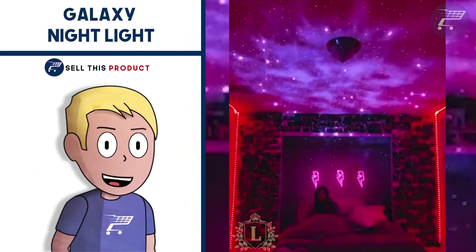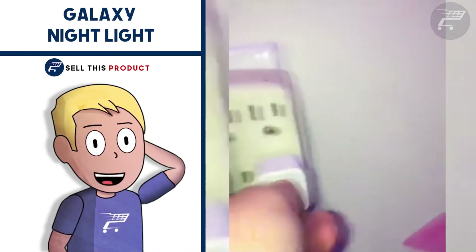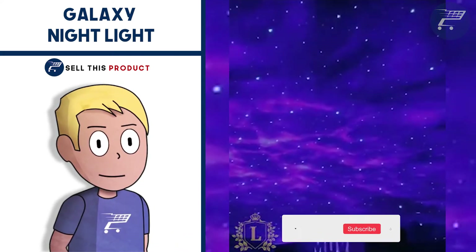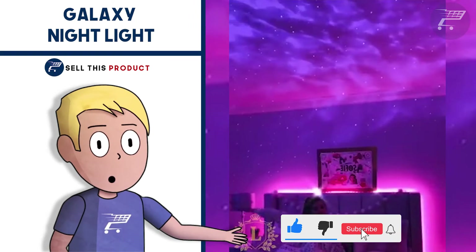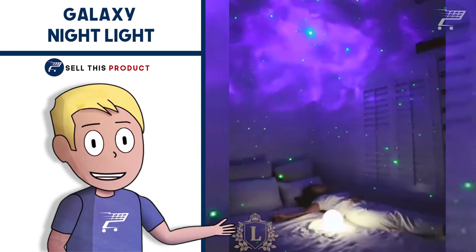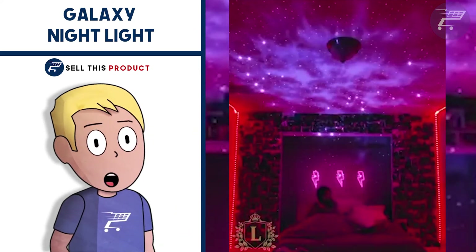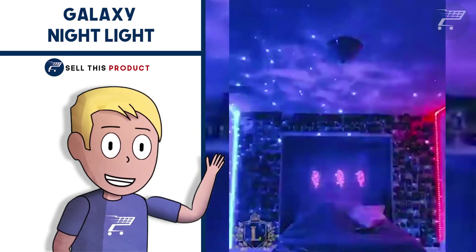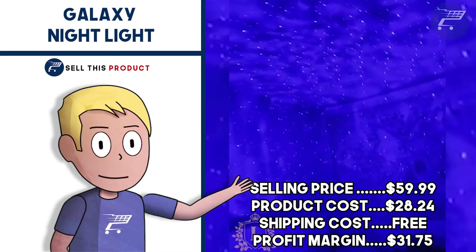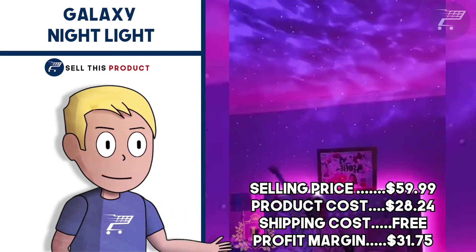Next up we have the Galaxy Night Light. This is a cool product for any house. I already covered this product in a previous video, and since then it has gotten a lot of orders on AliExpress and engagement on Facebook. It makes any room look like a colorful galaxy and has many different colors and patterns, with 21 lighting modes. You can control them using a remote control and also play music using a USB or Bluetooth. It has about 18,000 likes and about 2,700 comments on Facebook. The selling price is $59.99, product cost is $28.24, shipping is free, so your profit margin is $31.75.